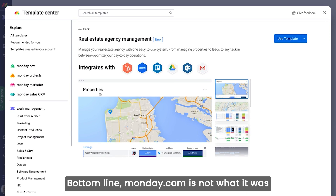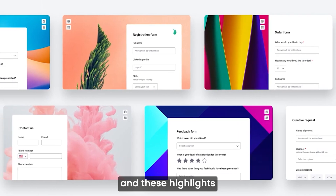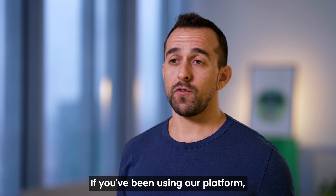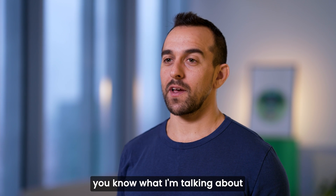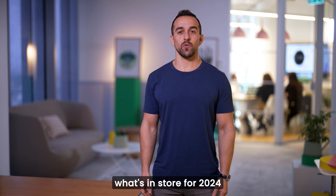Bottom line, Monday.com is not what it was just a year or two ago. It's evolved in leaps and bounds, and these highlights barely scratch the surface. If you've been using our platform, you know what I'm talking about. Thank you for being on this journey with us — we can't wait to show you what's in store for 2024.